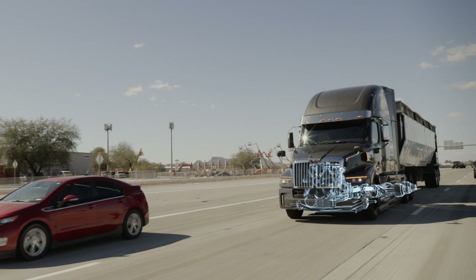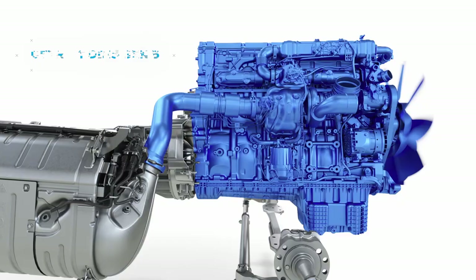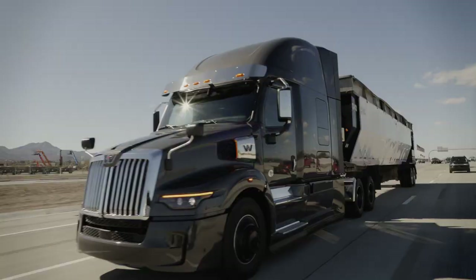Every mile matters, and the 57X is engineered to make the most of each one. Because underneath that bold, aerodynamic styling is outstanding performance in the form of a complete Detroit powertrain of integrated components — the Detroit Front Steer Axle, a choice of a DD-13, DD-15 Gen 5 engine, or DD-16, and the proven DT-12 transmission with smooth automated shifting.